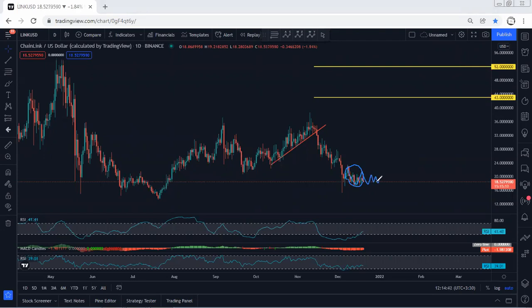We can expect the price to consolidate here for a longer time, but what we're looking for is the reversal as a long-term — we're looking for buy. The target we're looking for is 43, followed by 52.